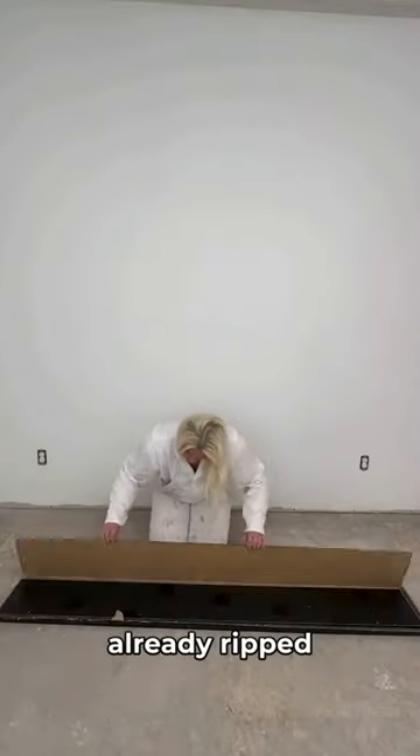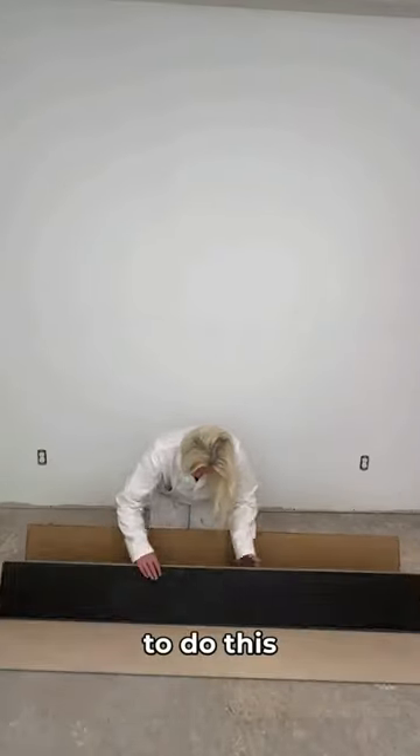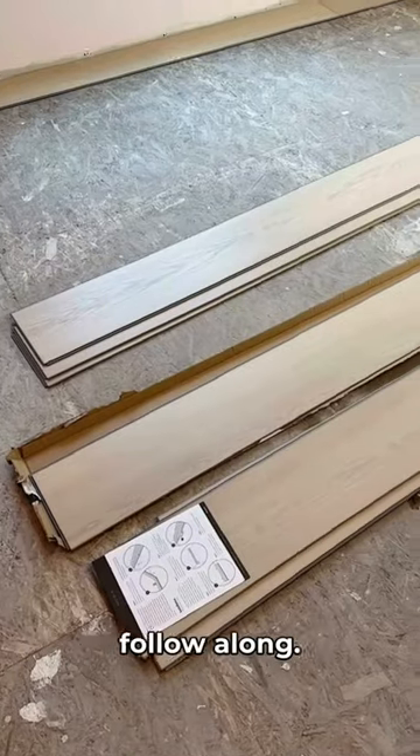Dad obviously had no patience and already ripped open the first box, but I'm going to do this anyways. We're going to start laying the flooring tomorrow, so make sure you follow along.